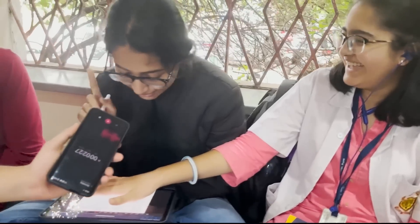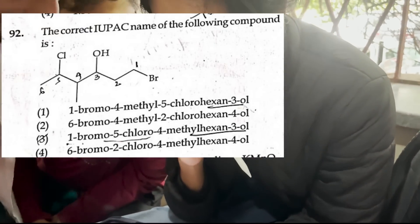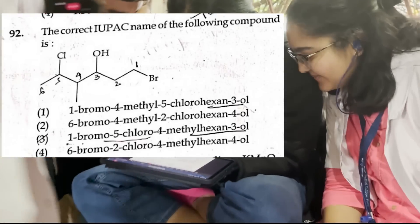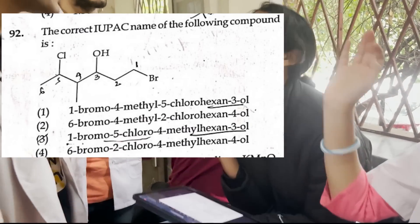I hope I get this round. Oh my god — the IUPAC name of the following compound. Oh shit. Tell me the full form of IUPAC. International Union of Pure and Applied Chemistry. Pure and Applied Chemistry.